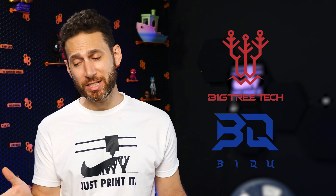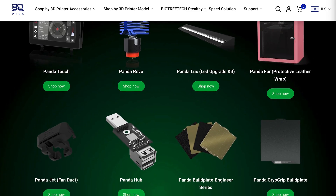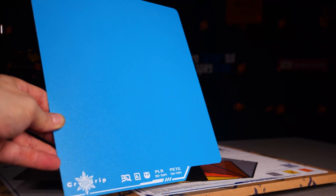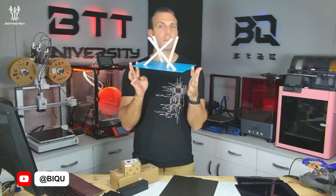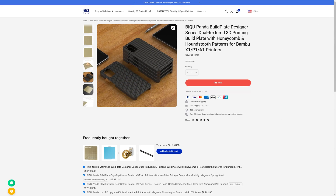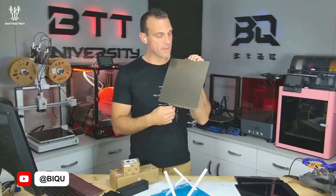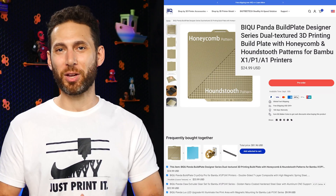Now let's switch over to BigTreeTech, who honestly has so many new products coming out that I've narrowed it down to the most interesting ones. First, we have a couple of new build plates primarily for Bambu Lab printers, including the CryoGrip Pro Frostbite — designed for PLA and PETG without the need for a heated bed, which they claim can slash energy consumption by 50% and eliminate nozzle clogs. That one will set you back $23.99 and it's available now. There's also a Designer Series build plate featuring a honeycomb pattern on one side and a houndstooth on the other, designed to be used without glue with exceptional bed adhesion and automatic release once cooled — priced at $24.99 and available now.